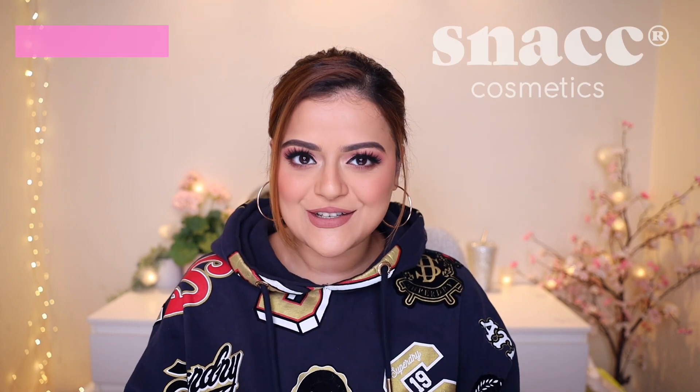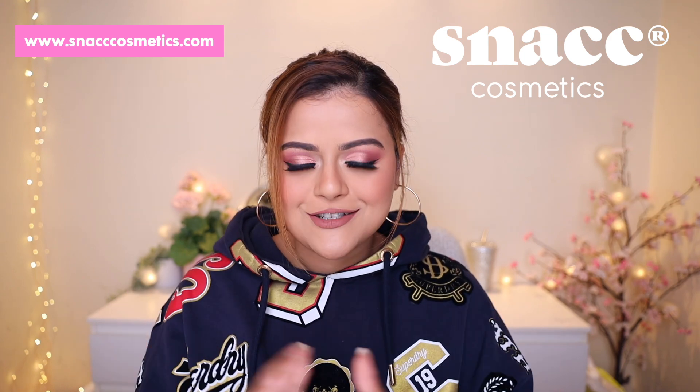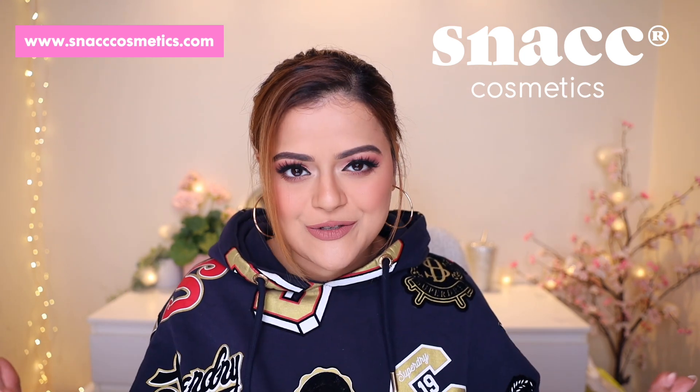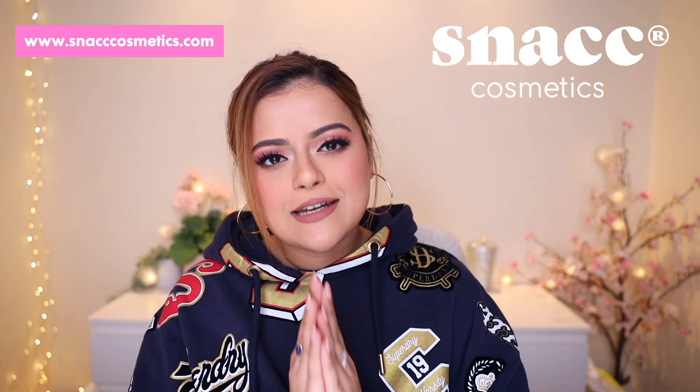What's up you guys? Welcome back to our channel. December and January was a very exciting month for our brand Snack Cosmetics because we did launch a bunch of new stuff. For all of you who are new here, we have a brand called Snack Cosmetics and it's a makeup tools brand. We started with makeup sponges, beauty blenders, and we got a phenomenal response. Now we have added a lot of exciting new products in our inventory.